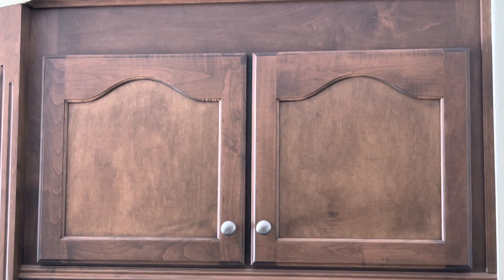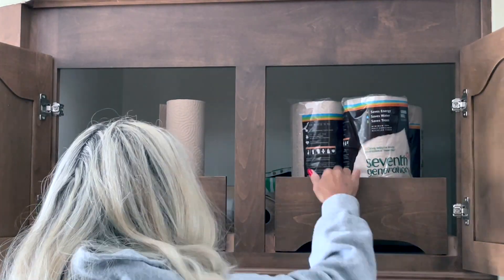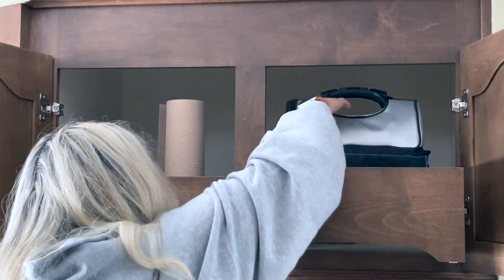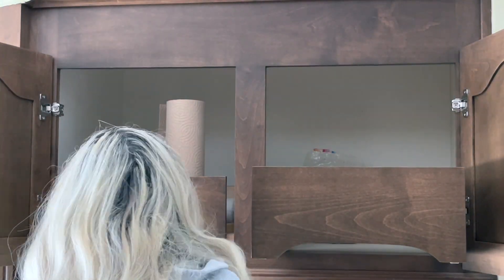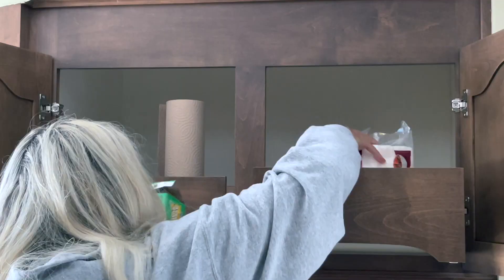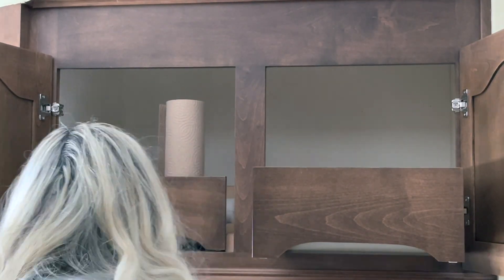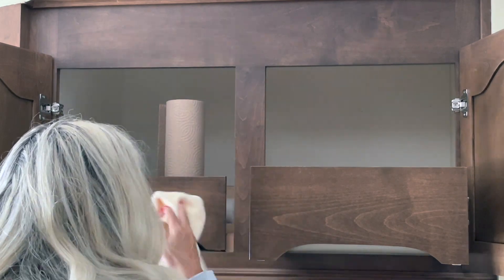I'm starting out today's video in this odd cabinet above our refrigerator. It has these little pull-out drawers, and you can store just random things in it. I use it for paper towels and for lunchboxes, that kind of thing. So I wanted to pull everything out and clean it out.